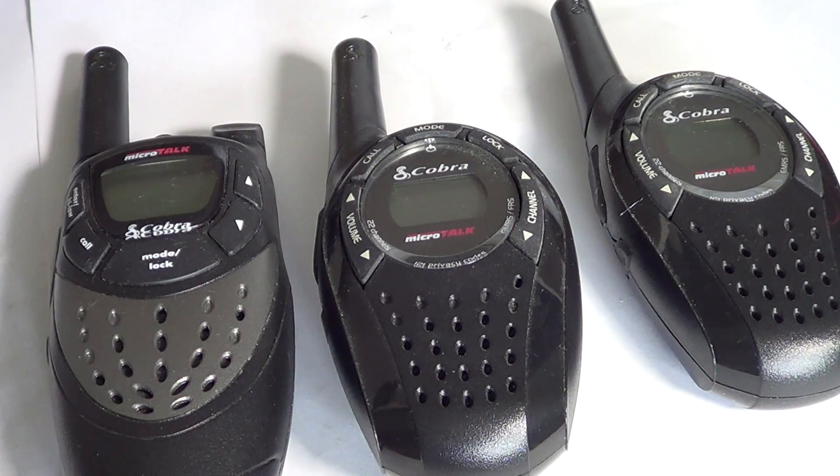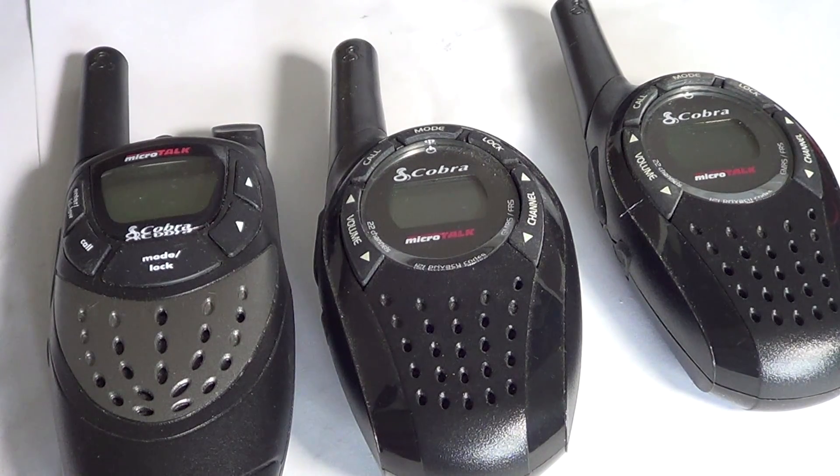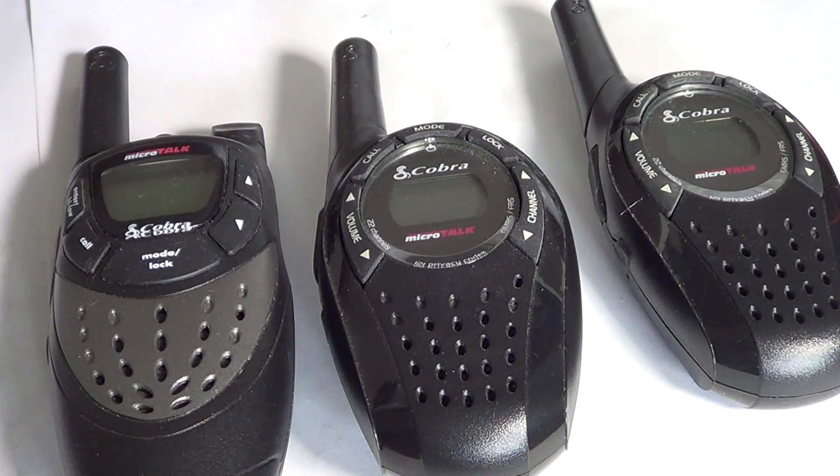Hey there everyone, welcome to another radio related video. Today I was thinking about talking a little bit about these little walkie-talkies that are very popular. They are called FRS or GMRS depending on the version you are buying. FRS means the Family Radio Service, and these radios are basically UHF frequency walkie-talkies.